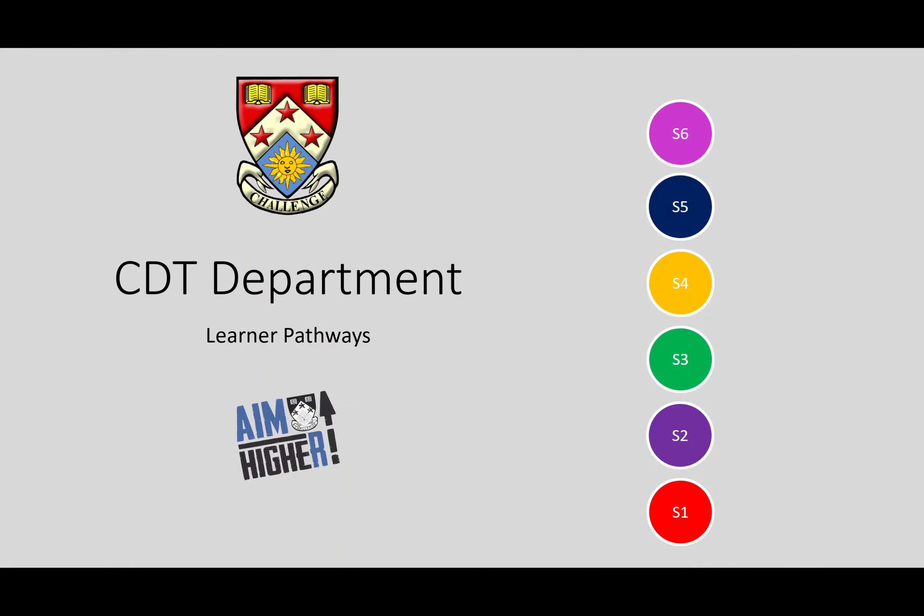If you have any questions about any of these courses, feel free to get in touch with one of the CDT teachers and they'll be able to explain to you what's involved in all the courses and give you some examples of work so that you can consider that as a course choice.